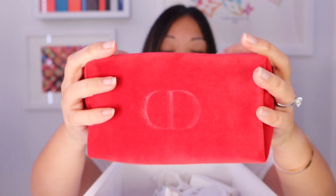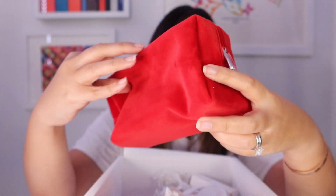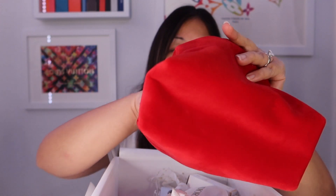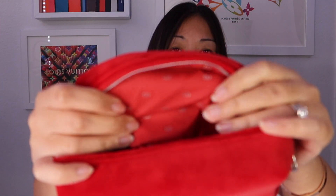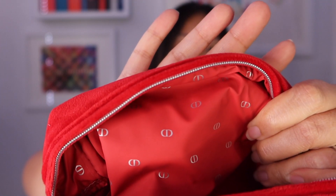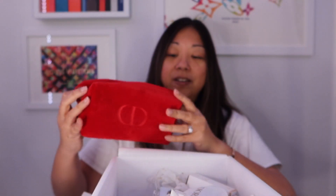First things first, let's start with this fuzzy Dior makeup pouch in red with a silver zipper. It says 'Dior' on the outside, and on the inside it has a lining with 'CD' in silver. It's really neat and looks very fancy. That's the red makeup pouch that came with my special promo code.